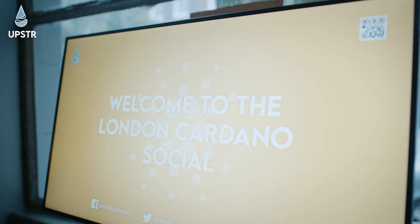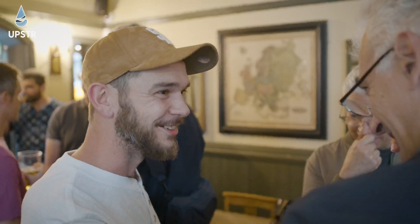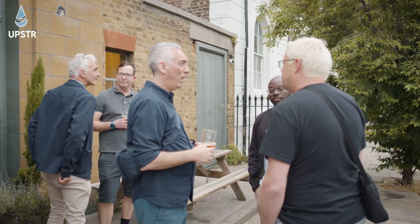Do you love Cardano more than your boyfriend, girlfriend, wife, husband, or monkey? Then you should get yourself down to our next Cardano London social. Organised by Upstream, we bring together folks who are developing projects, running stake pools, or just holding ADA to have a good old chinwag and a few drinks. To find out where and when the next event is taking place, check out the meetup link in the description. Remember to hit that subscribe button and follow us on Twitter at Upstream underscore ADA to stay up to date on everything Upstream. Ta-ta for now.